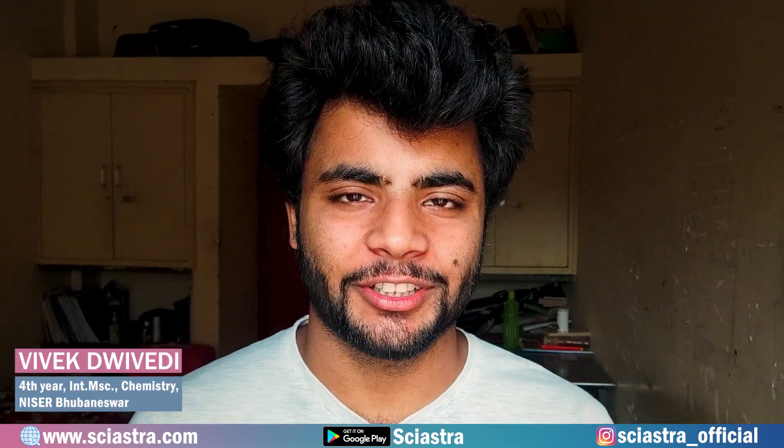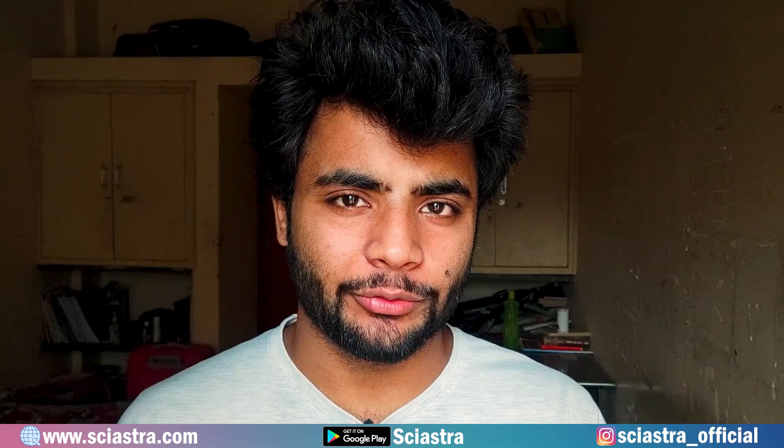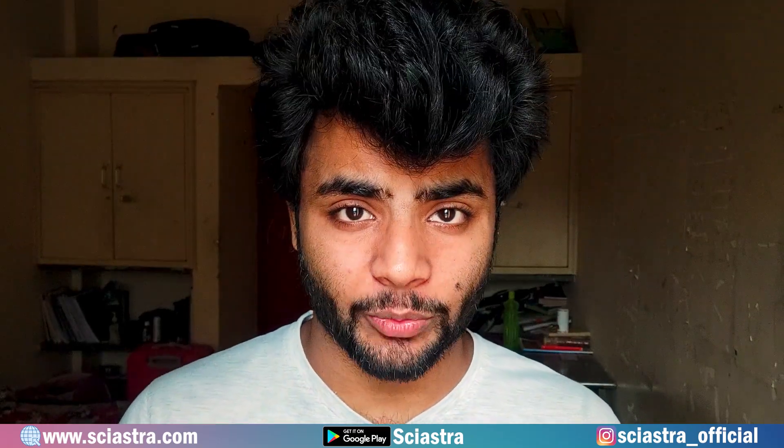Hi everyone, this is Vivek, Head of Integrated Chemistry and Chemistry at NISER. In this video, I am going to give you full details about the NEST 2022 exam.